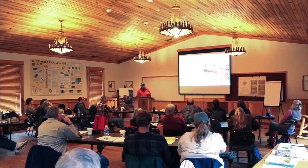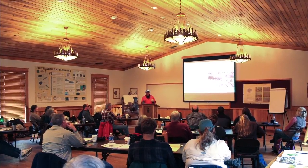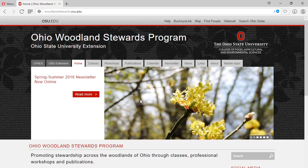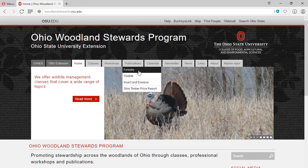Landowners looking for assistance in combating invasive species can come to one of our Ohio Woodland Stewards classes. In addition, we have a really nice series of fact sheets available on the Ohio Woodland Stewards website, which is woodlandstewards.osu.edu.